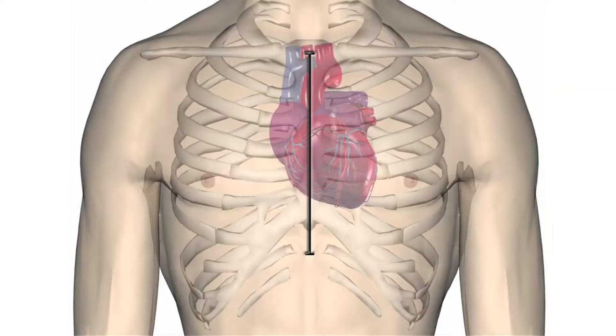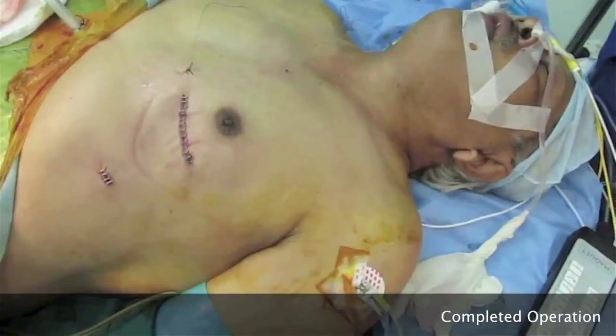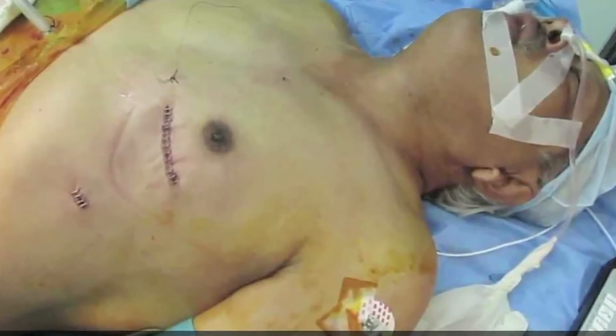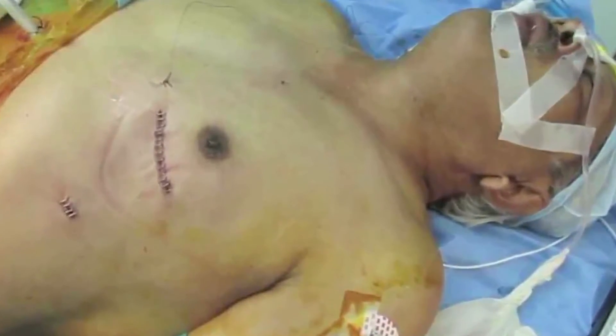Once we decide that a patient requires bypass surgery — after looking at the angiogram and the general condition — we do some tests to make sure the patient is fit for surgery. Anesthesia and the surgeon both see the patient, and we usually admit the patient the day before surgery. On the day of surgery, we take the patient to the operating room and give general anesthesia. Most of the times, we approach the heart through an incision on the front of the chest, cutting the breastbone. Sometimes these days, instead of the regular big operation, we may be able to do this through a small incision on the side of the chest — this is called minimal access surgery. This helps the patient recover much faster in about three to four weeks' time, with less pain, less scarring, and less bleeding. Looking at your condition, we decide what is better for you.